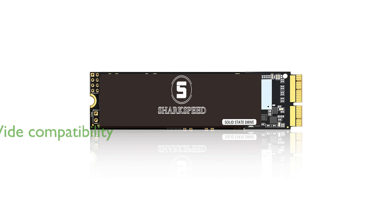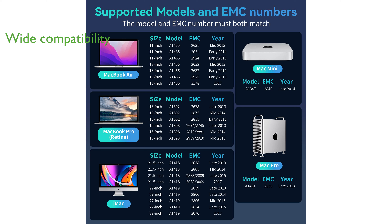This SSD is highly compatible with a range of Apple devices, including MacBook Air, MacBook Pro, iMac, Mac Mini, and Mac Pro models from 2013 to 2017.